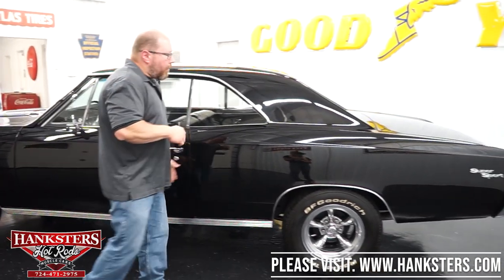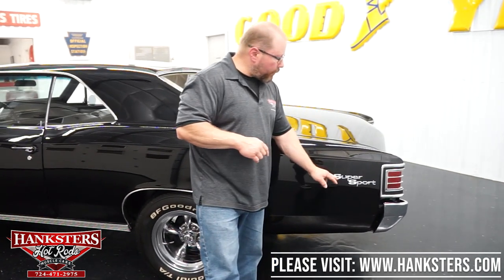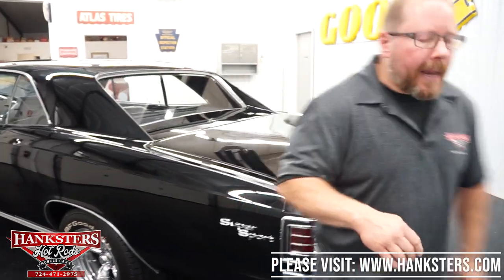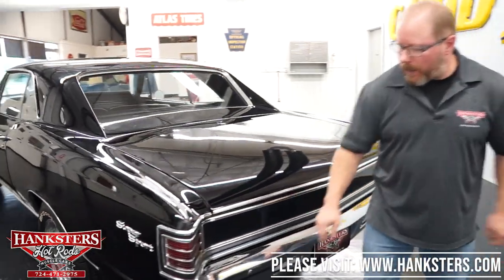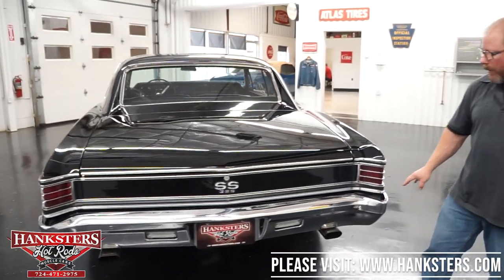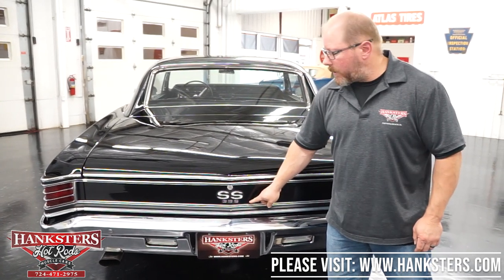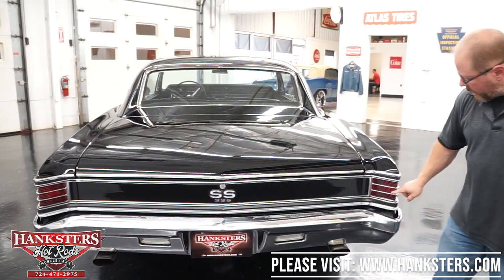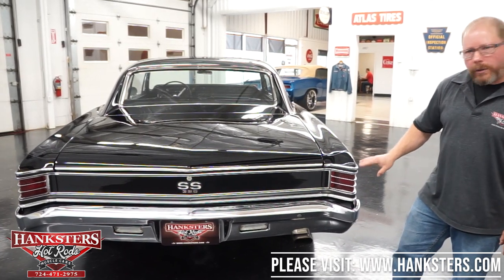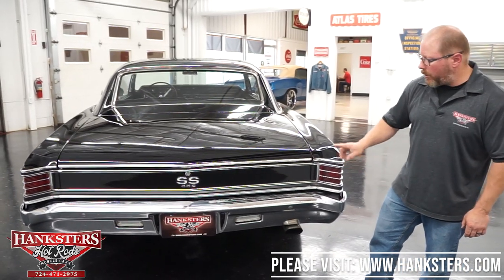The door shuts nice and easy. Walking back along the quarter, it's super straight with your Super Sport moldings on the rear quarter panel in very good condition. At the back of the car, the chrome bumper shows no pitting and looks great. The tail panel has SS396 emblems, and the taillights, lenses, and bezels all look good.